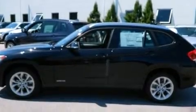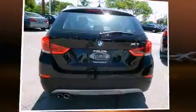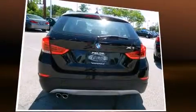All of the premium features expected of a BMW are offered, including delay-off headlights, power front seats, a built-in garage door transmitter, heated steering wheel, power moonroof, turn signal indicator mirrors, and leather upholstery.